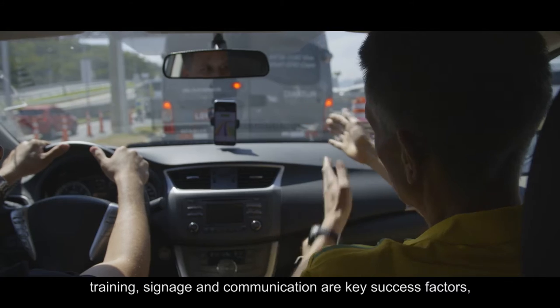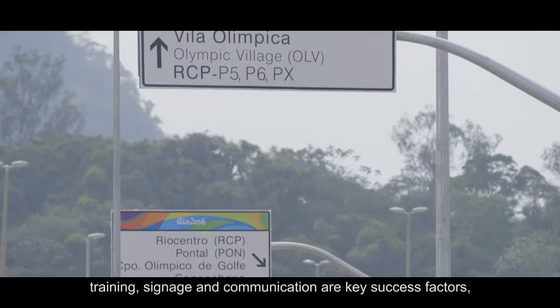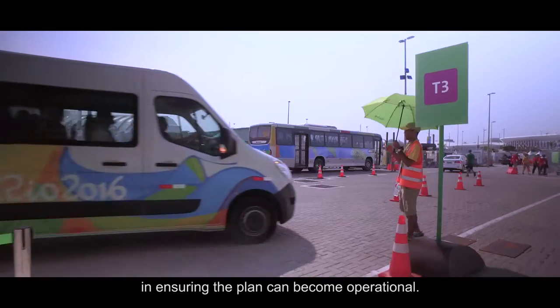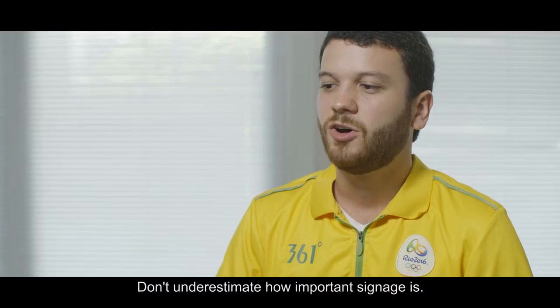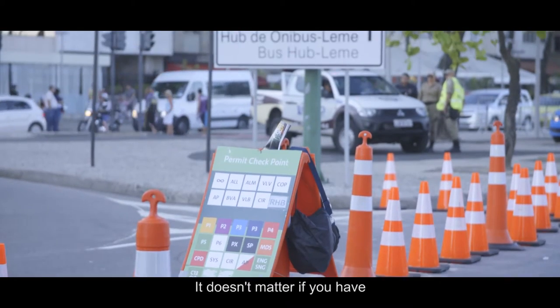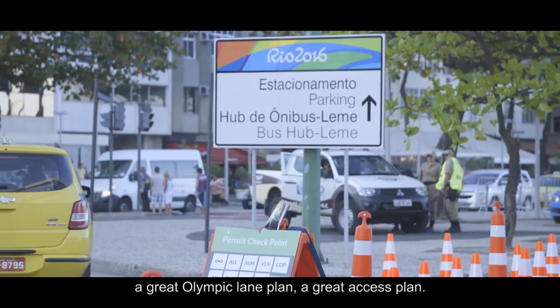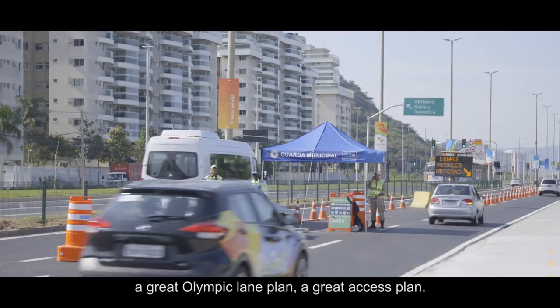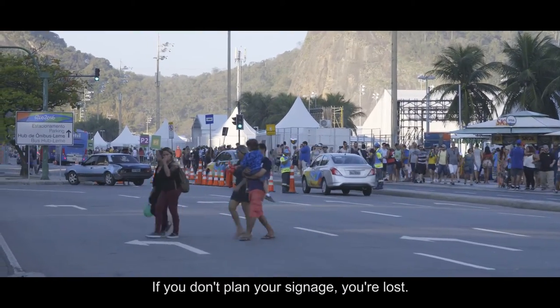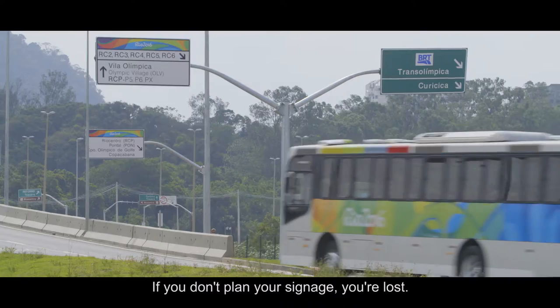Once you have the plan, training, signage and communication are key success factors in ensuring the plan can become operational. Don't underestimate how important signage is. It doesn't matter if you have a great Olympic lane plan or a great access plan — it's all about the driver's behaviour and the pedestrian behaviour. If you don't plan your signage, you're lost.